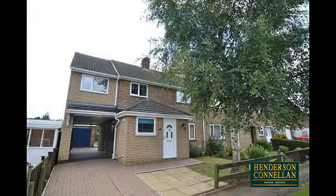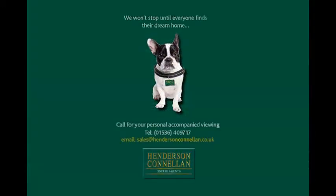For further details of this property or to arrange a viewing, please call Henderson Connellen on 01536 409 717.